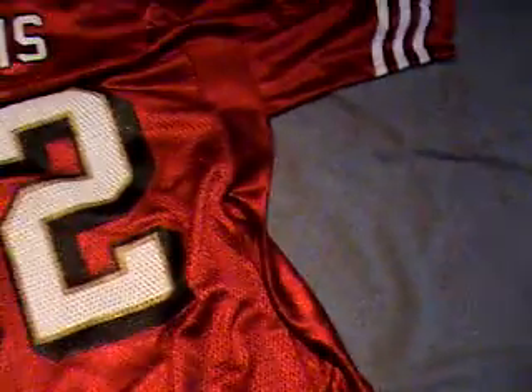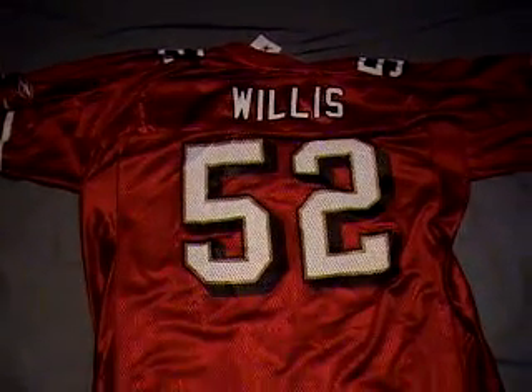Go ahead and flip the jersey over — and here is the back of the jersey.